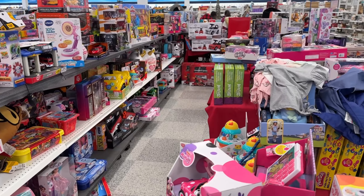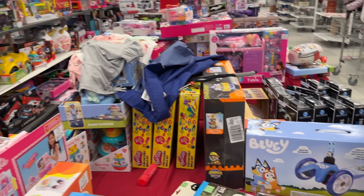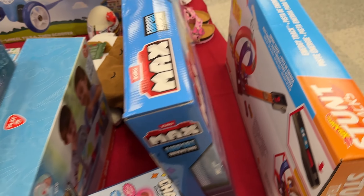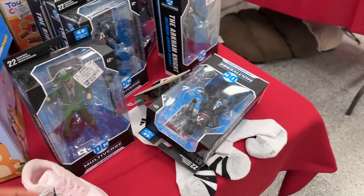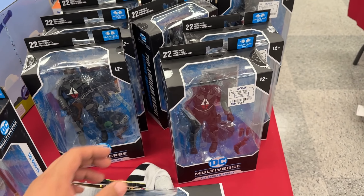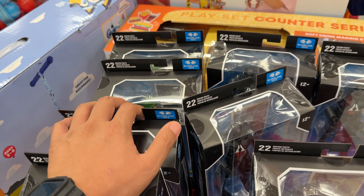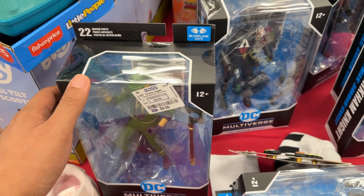This Ross has a lot of toys — look at all of that, kind of crazy. Let's dive right in. On this side we see some more DC Multiverse, an army of Arkham Knights for six bucks — these are all Arkham Knights, actually a few Riddlers back there for six bucks also.